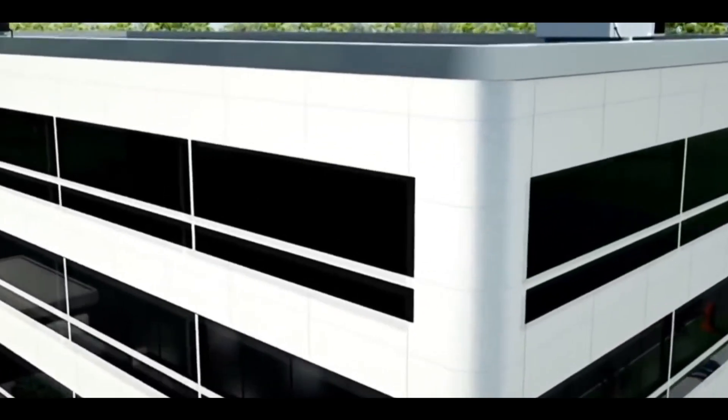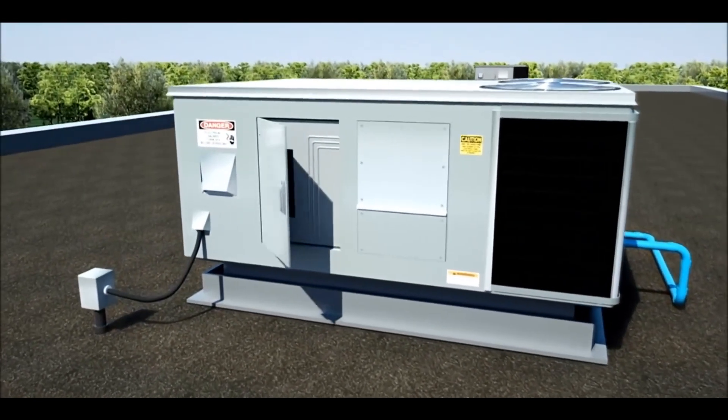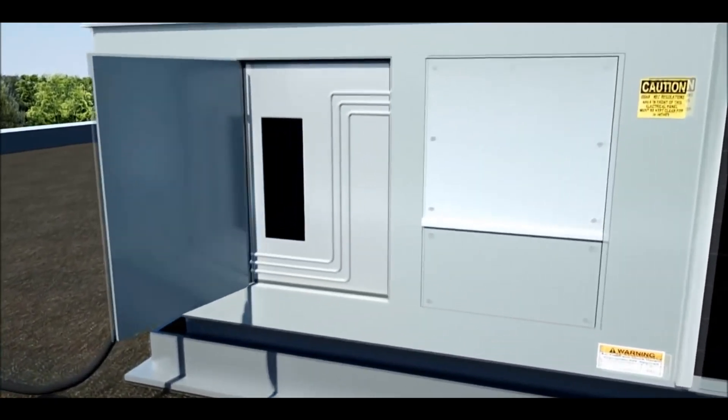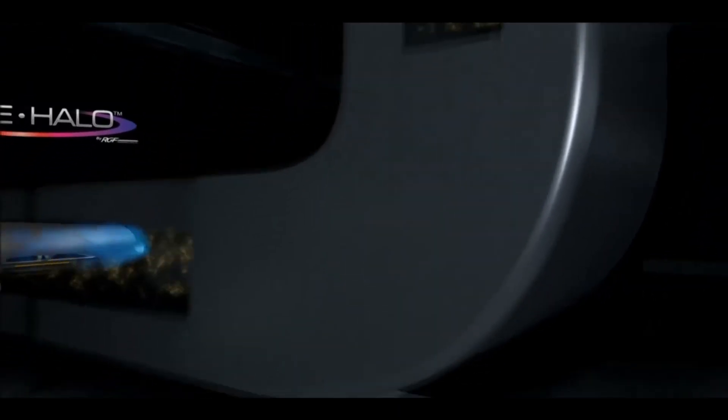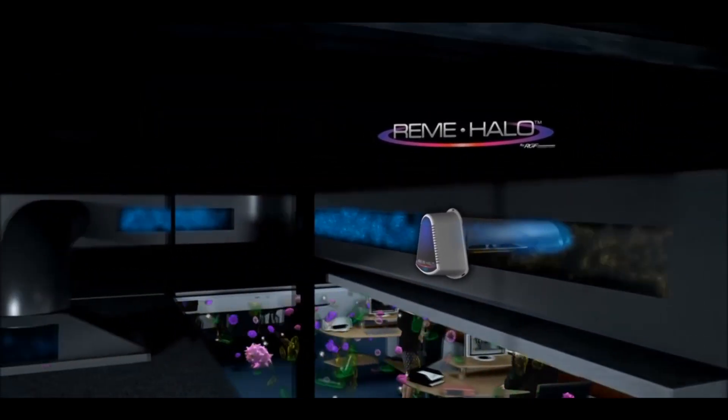The high occupancy of commercial buildings makes them one of the most polluted indoor air environments. Installing easily into any forced air system, the Remy Halo is designed to recreate the natural way the environment removes impurities in outside air.